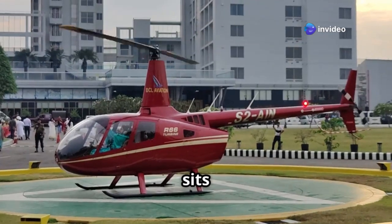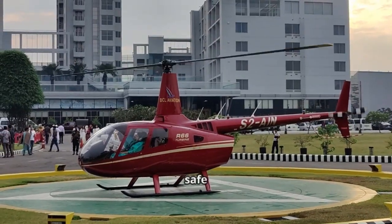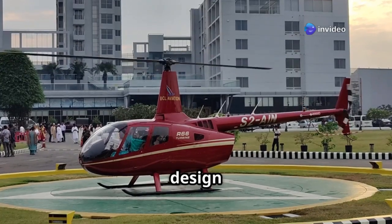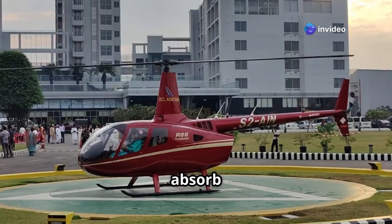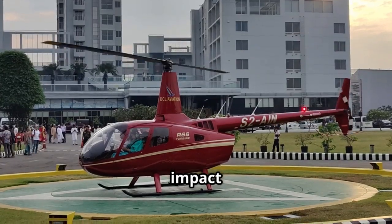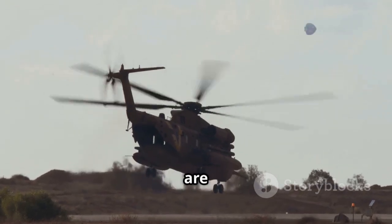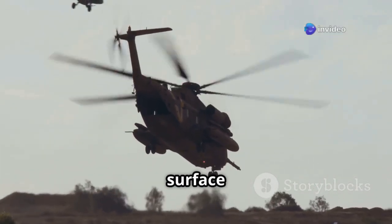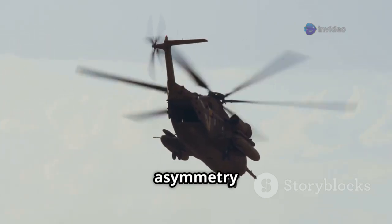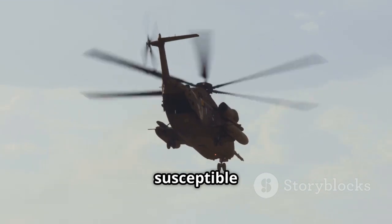When a helicopter sits on the ground, its landing gear provides a stable platform. This stability is crucial for safe operations, as it ensures that the helicopter remains level and balanced. The design of the landing gear is intended to absorb and distribute the forces generated during landing and take-off, minimizing the impact on the rotor system. However, if one or more landing gear legs are not level, or if the ground surface is uneven, it introduces asymmetry into the system, making the helicopter more susceptible to ground resonance.